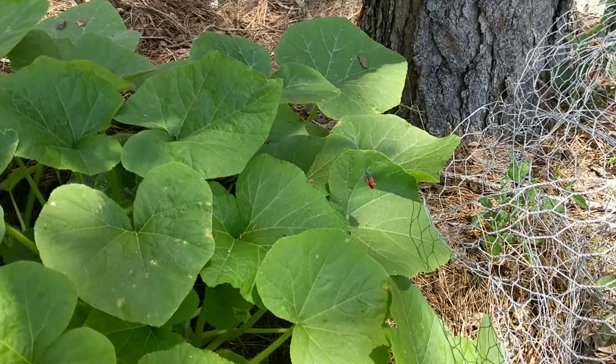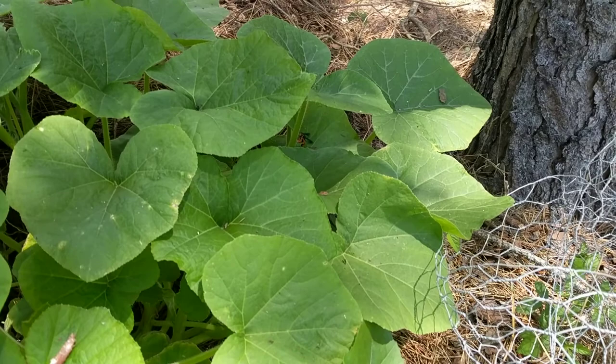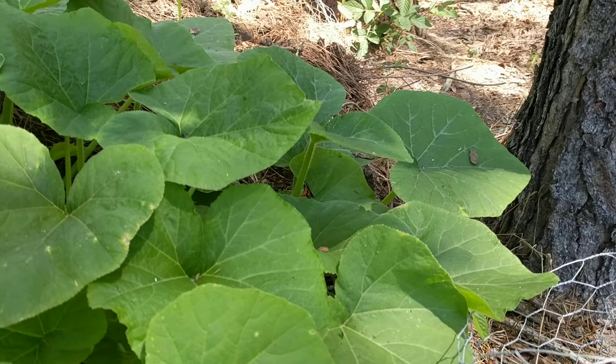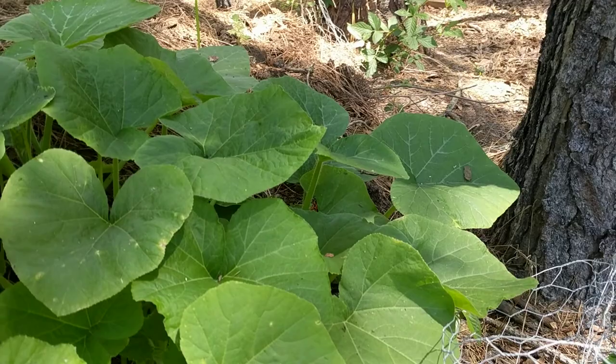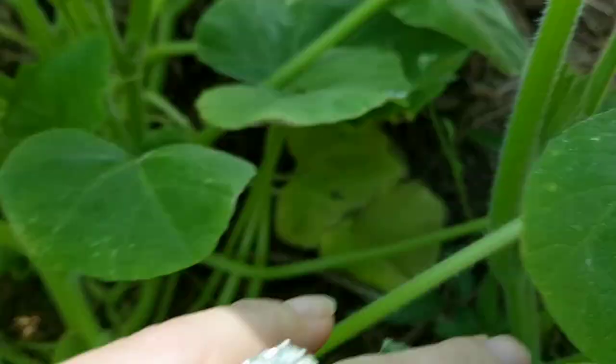That is an adult squash vine borer — I don't know if it is a male or a female — but this is a pumpkin plant growing in my compost. It looks like it's a female, and it looks like she's actually depositing eggs right there on the stem. I'll see if I can get a little closer. It's always tricky to catch these insects doing their thing. I did scare her off, but let's see if there's an egg where she was.